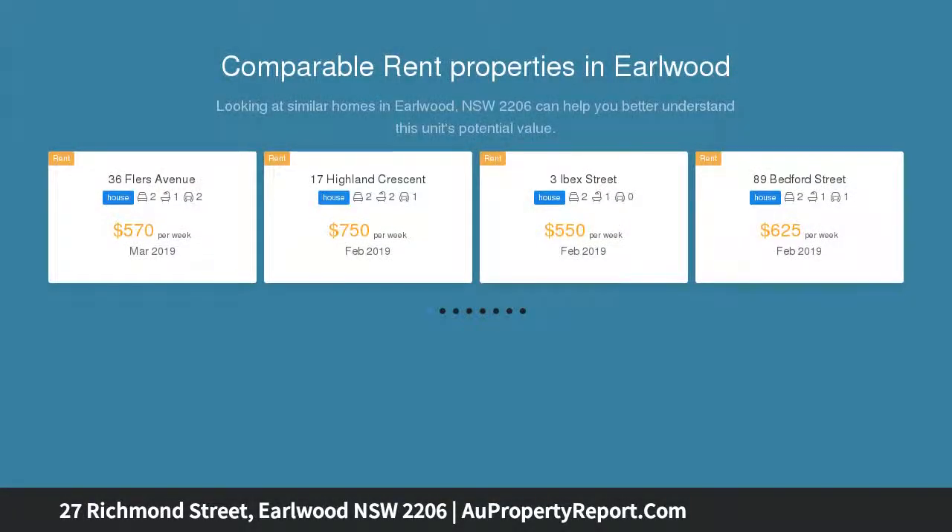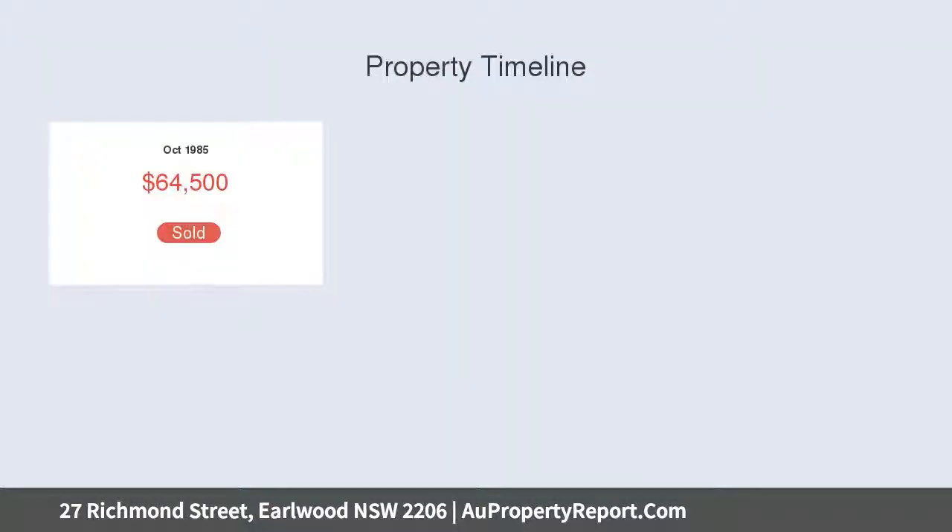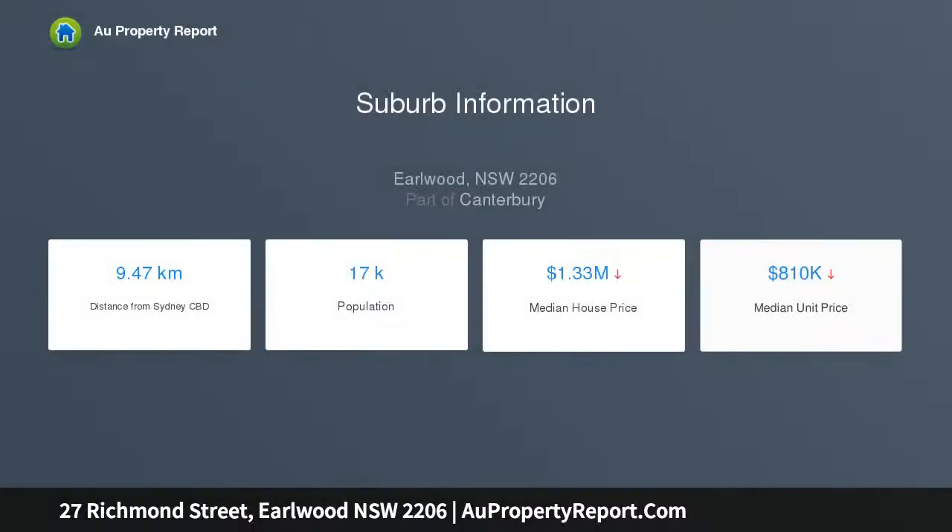Offering three bedrooms with built-ins, stream kitchen and dining leading to a relaxing deck, high ornate ceilings and timber floorboards, laundry with lots of storage, man cave, easy care garden with off-street parking.